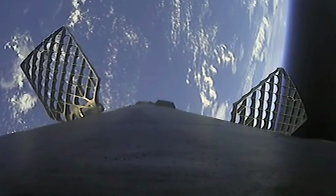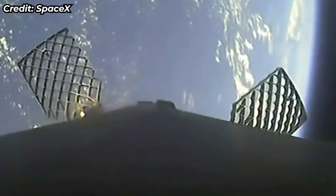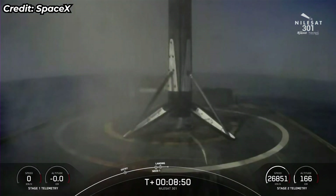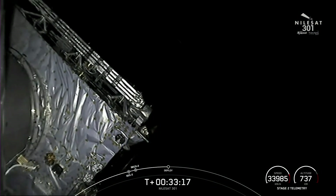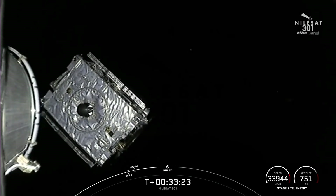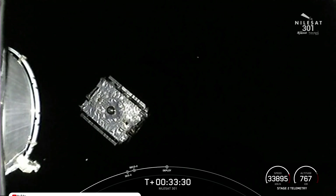Stage one entry burn started. These engines perform at sea level and can produce over 190,000 pounds of thrust during both ascent and descent. You can see that we have indeed started our entry burn, expected to last about 20 seconds. We have received confirmation of successful separation of the NileSat 301 satellite from Falcon 9's second stage.